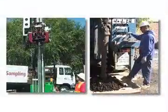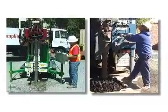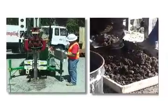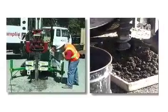Unlike auger drilling, sonic drilling does not produce cuttings to contain and dispose. And unlike rotary drilling, does not typically require water, air or drilling fluids to lubricate the drill string. It's fast and clean.